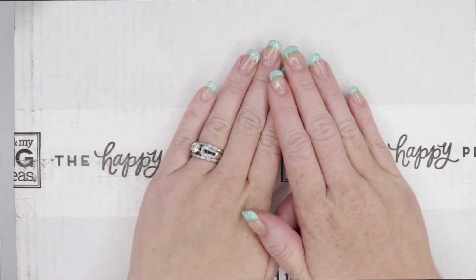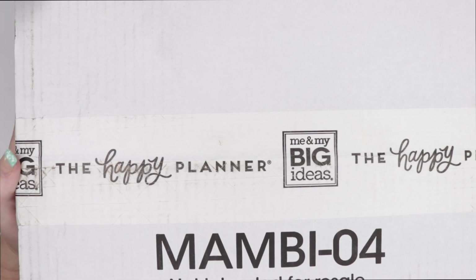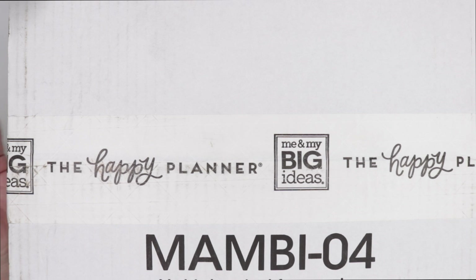Hey everyone! Welcome back to my channel. Today I am very excited to be going through the Be Happy box that was just released by Happy Planner.